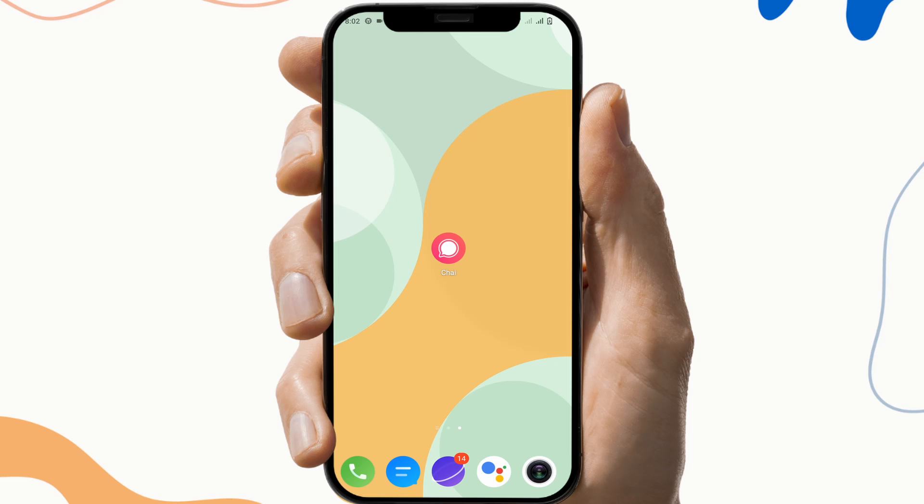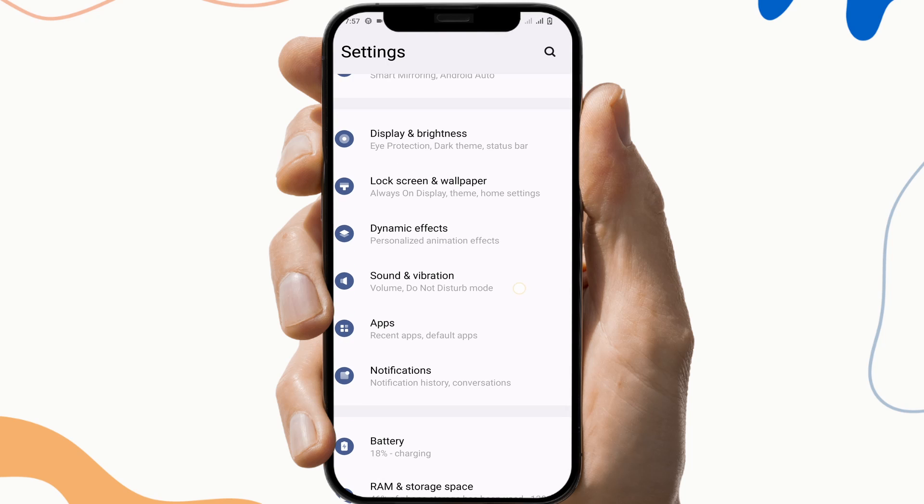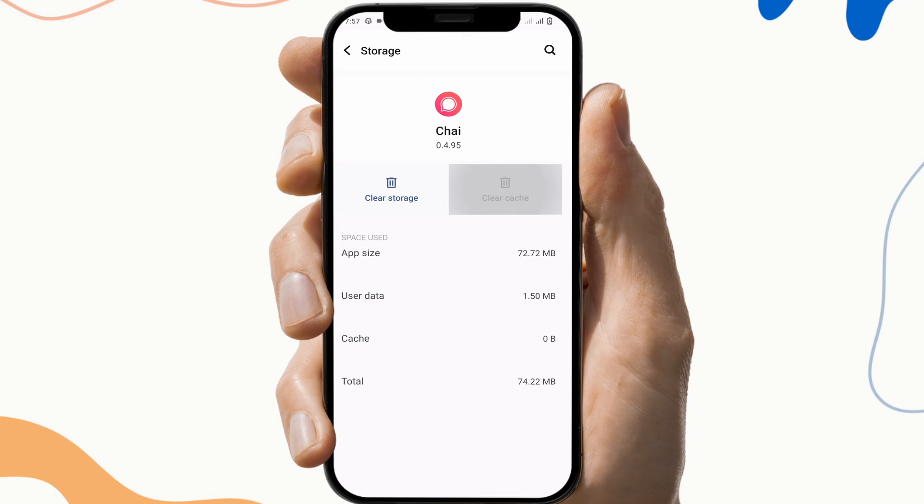The next fix is to clear the cache for the Chai app. To clear the cache on Android, first go to the Settings of the device, open Apps, select Manage Apps, navigate to the Chai app, and click on Clear Data and Clear Cache.